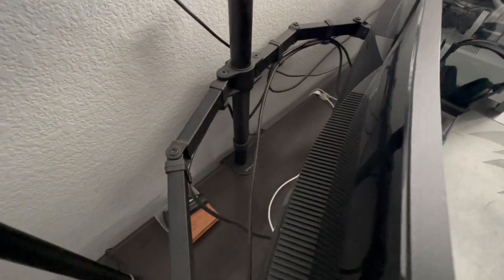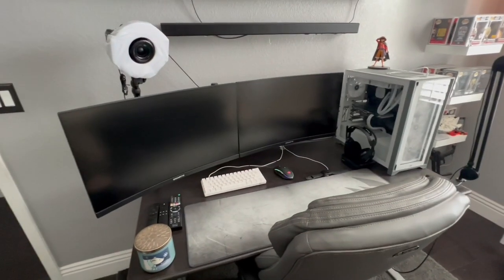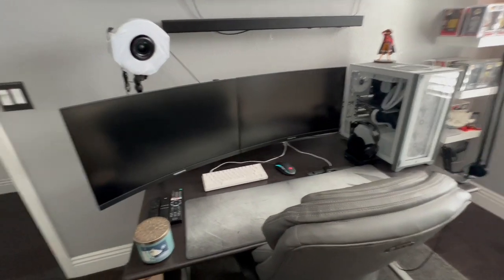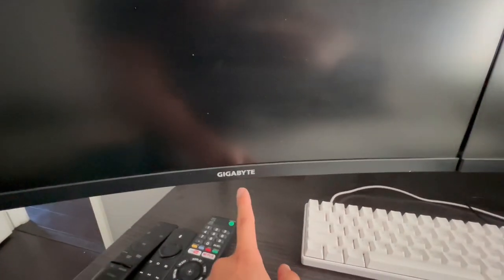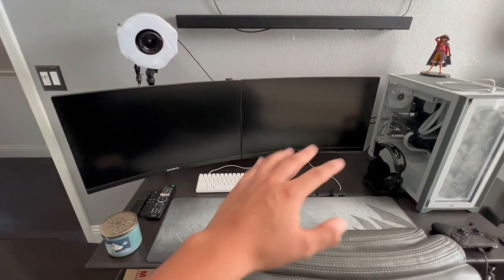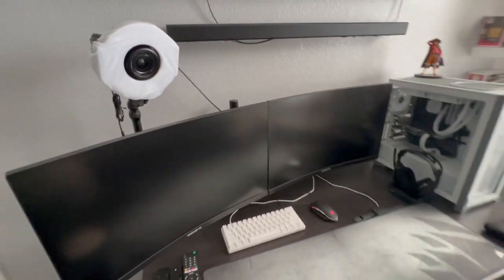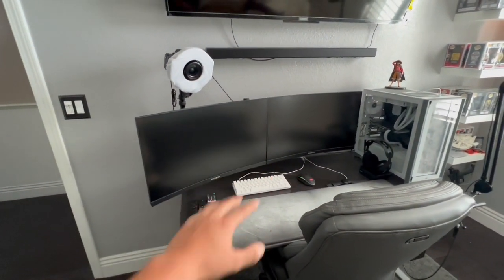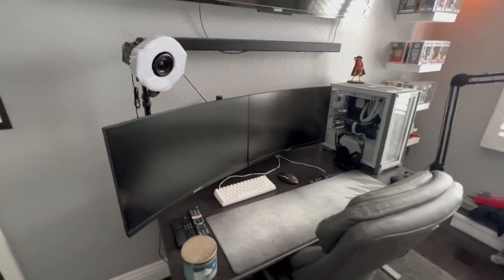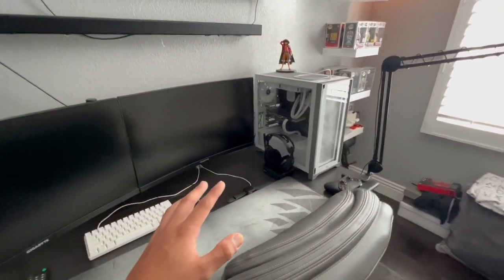I forgot to mention the dual monitor mount — the brand is Vivo, V-I-V-O. Both of my monitors are 27-inch curved monitors, Gigabyte brand, 165Hz refresh rate, 1080p. Honestly super budget-friendly — these probably run you around $200–$220 at Best Buy. We're still not messing with 1440p yet, but we will.